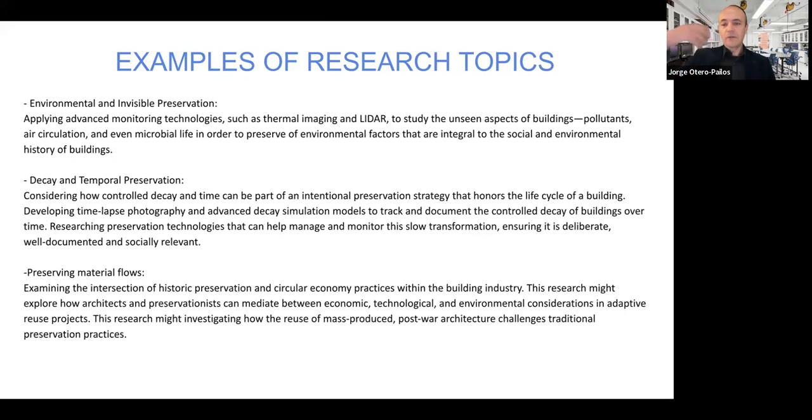Another example could be a project involving environmental and invisible preservation — applying advanced monitoring techniques such as thermal imaging or LiDAR scanning to study the unseen aspects of buildings, such as airborne pollutants, air circulations, or even microbial life. There have been many experiments using microbes and bacteria in cleaning or their role in soiling buildings. You would use technologies to understand these processes and preserve the environmental factors integral to the social and environmental history of buildings. You might also think about preservation and temporal decay — considering how you can design decay in time and be more intentional about it, since in preservation we are constantly designing the ending of buildings.